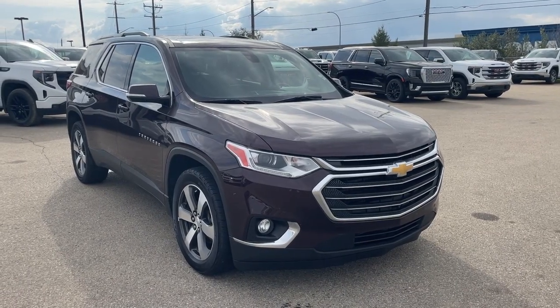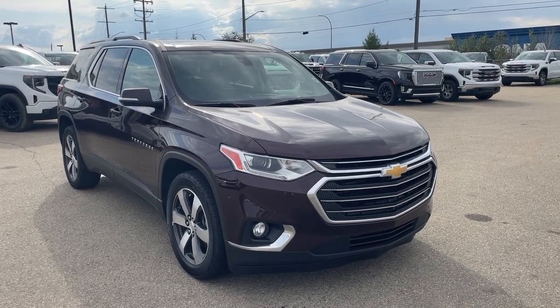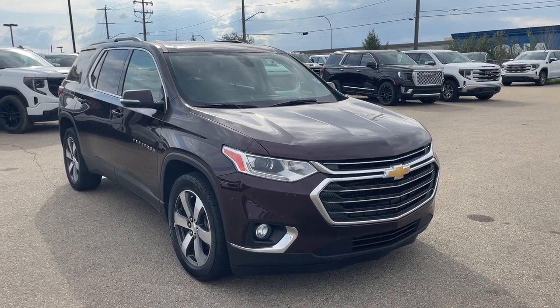Thank you so much for watching this quick review of the 2018 Chevrolet Traverse LT. Hope you enjoyed the video. Please like and subscribe, and we hope to see you at Wolf GMC Buick very soon.